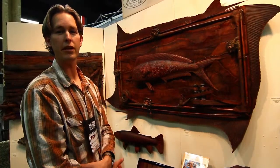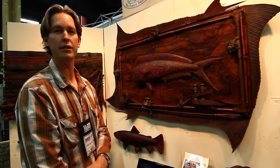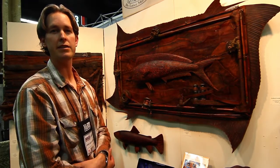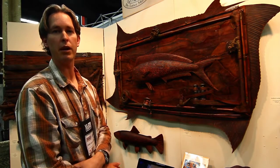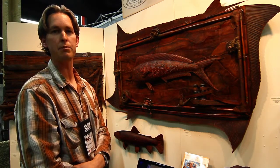Thank you so much — I enjoyed sharing my artwork with you. Look forward to seeing you at the SCI Show. For more information, I'd love to show you my website at www.lancebowen.com.